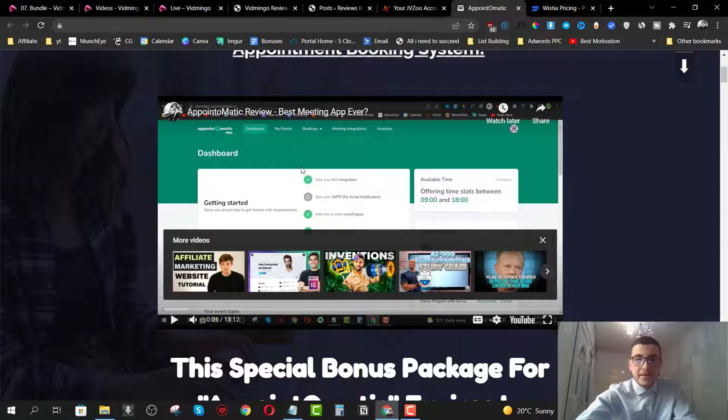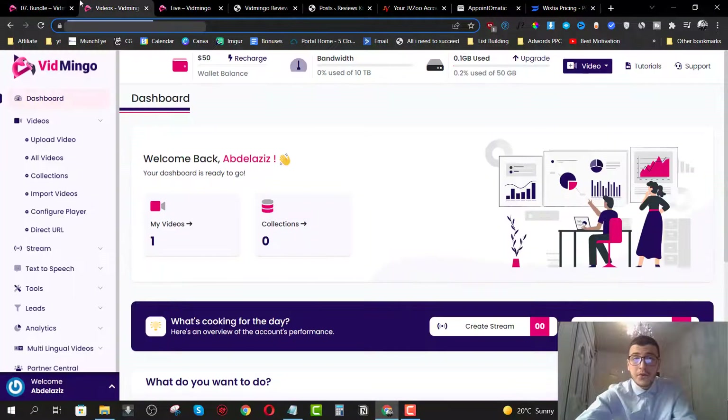With Vidmingo, you can go ahead and do all of that. They also have a feature where you can import videos directly from a URL. So if you have a video hosted on YouTube or Vimeo or any other platform, you can put the URL of that video and import it directly to your Vidmingo account.